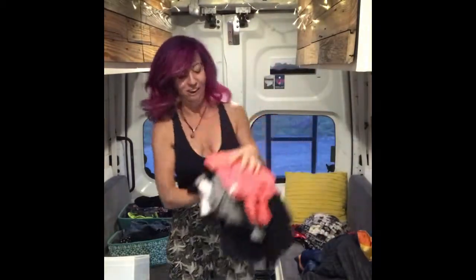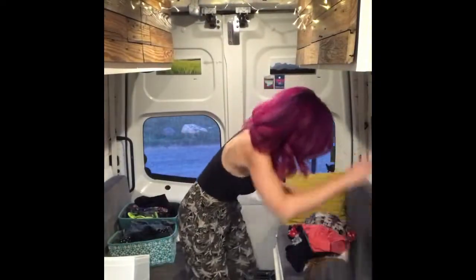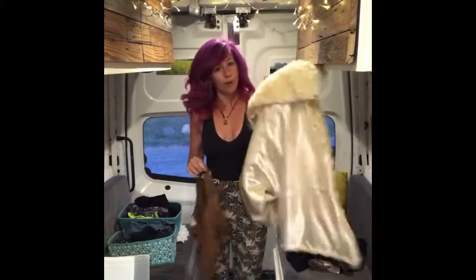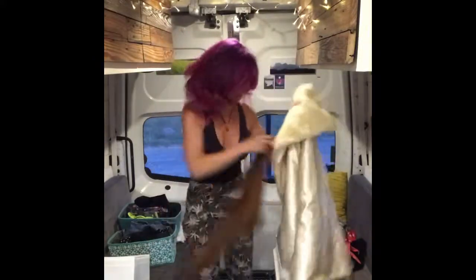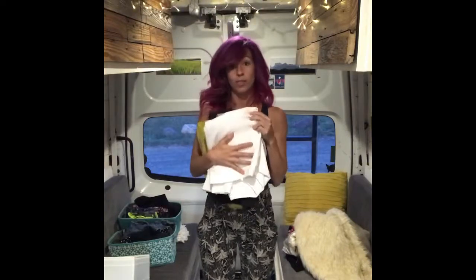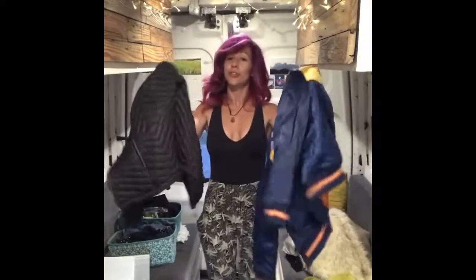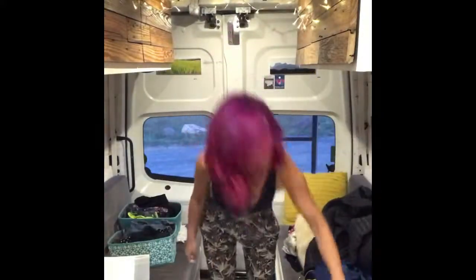Shirts — I have 12 shirts, they're almost all black tank tops. Vests: one furry, one cowboy. Long sleeve shirts: two. One sweatshirt. One fleece. Two jackets. And a rainbow hat.